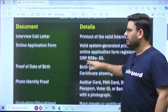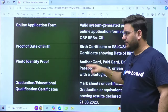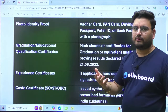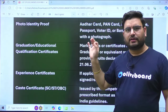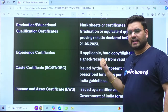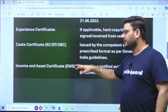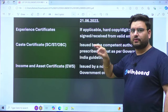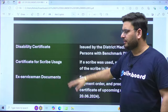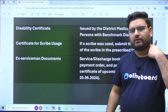Let's quickly recap the list: interview call letter, online application form downloadable from the website, proof of date of birth via class 10th mark sheet or certificate, photo ID, graduation and education-related degree or passing certificate, experience certificate if you are a working professional, caste certificate and income certificate if applicable, disability certificate, scribe certificate if used, and ex-serviceman documents if applicable.